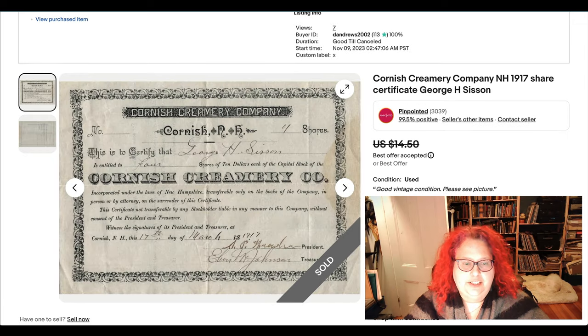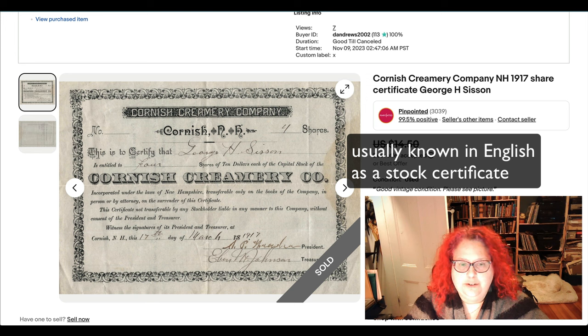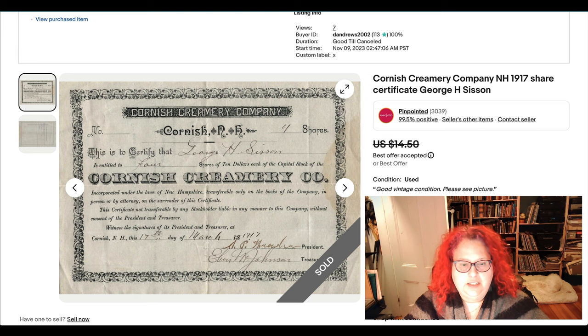Here is another dairy item — a share certificate: four shares of Cornish Creamery Co. from 1917. I like how the 1800s are crossed out on it — nice touch.